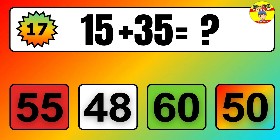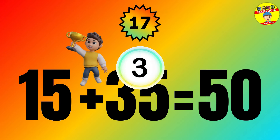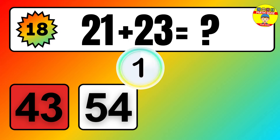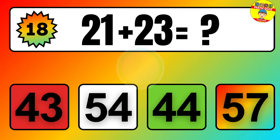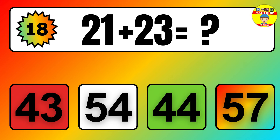Question: 21 plus 23 equals what? The answer is 21 plus 23 equals 44.